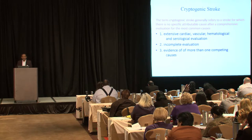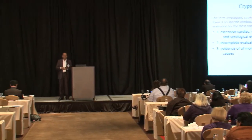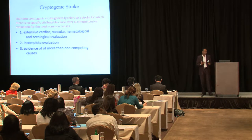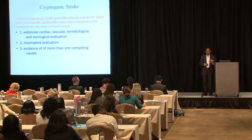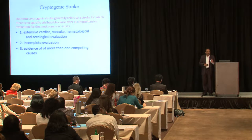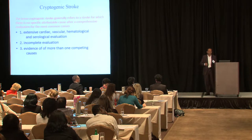For example, a 65–70-year-old with moderate-to-severe carotid stenosis who also has atrial fibrillation — or to complicate it further, a PFO — may have competing causes. Based on imaging we may determine the culprit, but generally such cases can be classified as cryptogenic stroke.